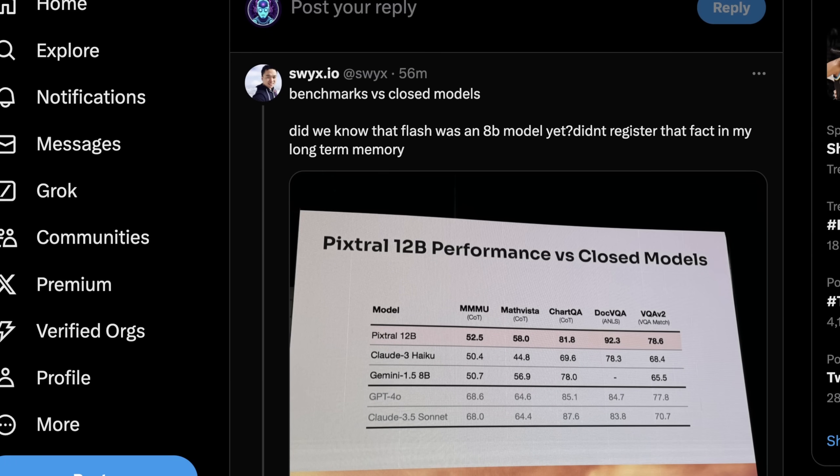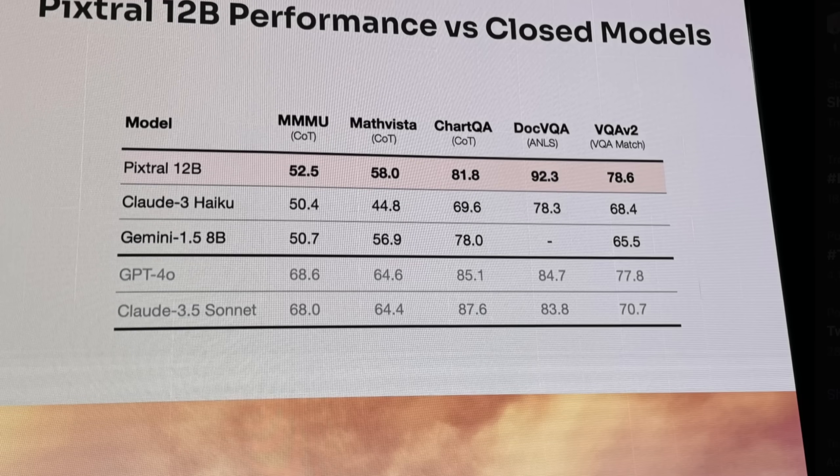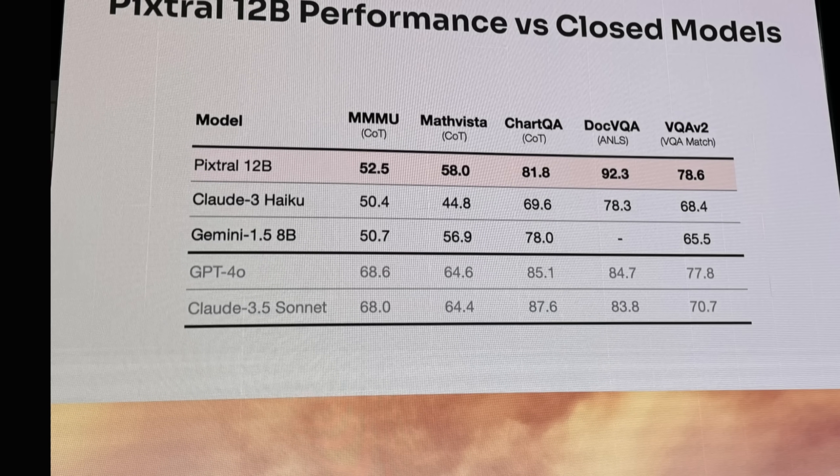The performance is quite impressive, especially for a 12 billion parameter model when comparing to larger multimodal models from Meta. The benchmarks are pretty incredible — this is substantially ahead of Claude 3 Haiku and Gemini 1.5 8B. Larger models like Claude 3.5 Sonnet and GPT-4 Omni are still going to outperform it, but they're closed source. Pixtral 12B is certainly exceeding expectations even on things like MathVista, ChartQA, and DocVQA — and the score on DocVQA shows that OCR is something that Pixtral absolutely dominates in.